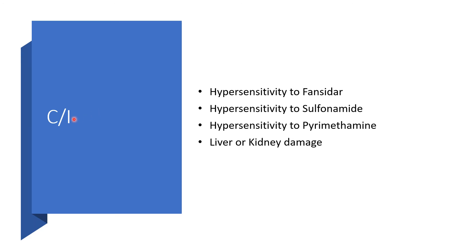Contraindications — there are certain situations where we cannot use sulfadoxine combined with pyrimethamine. Hypersensitivity to Fancidar or the available brand name in your country: do not use it. Hypersensitivity to sulfonamide alone: do not use it, because sulfadoxine is a sulfonamide. Hypersensitivity to pyrimethamine alone: you also cannot use this combination. Liver or kidney damage: do not use this medication.